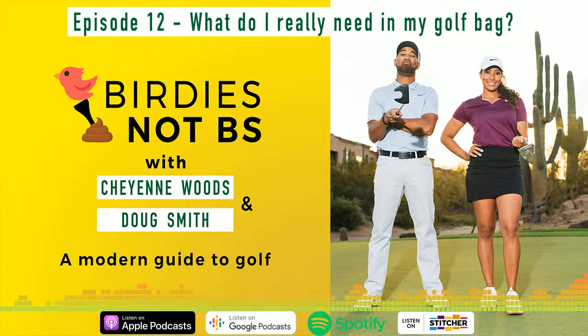Right now in my bag, I'm very keen on my alignment sticks and my rangefinder. I have to have my rangefinder nowadays - my distance measuring device, whatever you want to call it. And also my speaker. Now that I'm playing golf way more leisurely than competitive, it's really nice to be out there jamming while I'm spinning around the golf course.